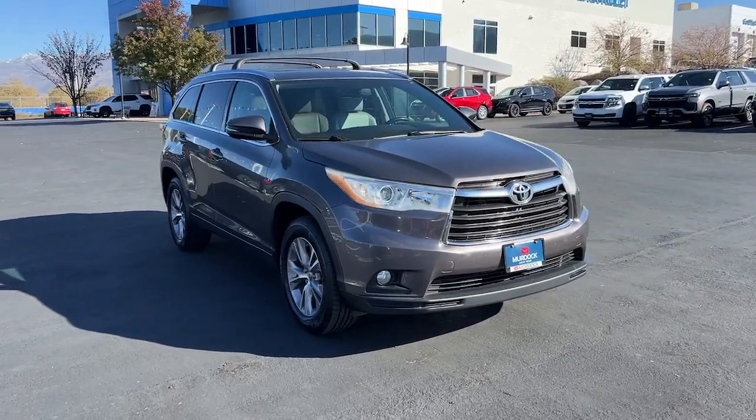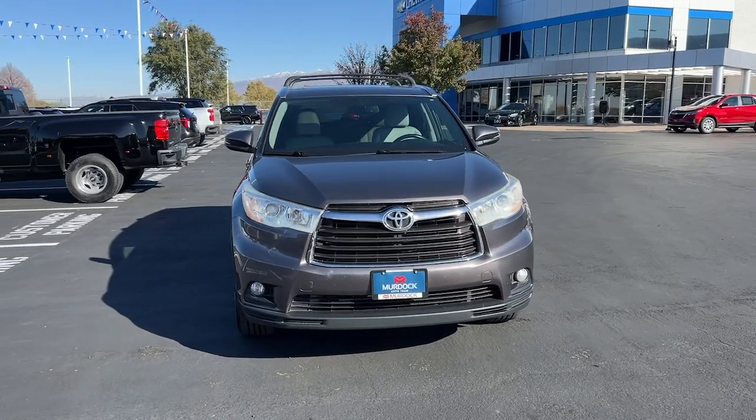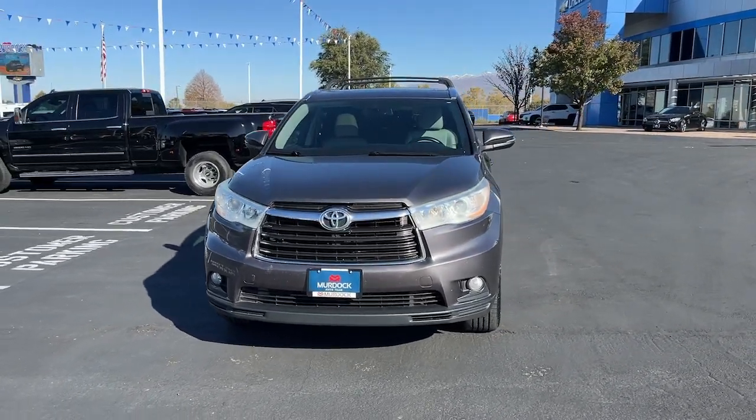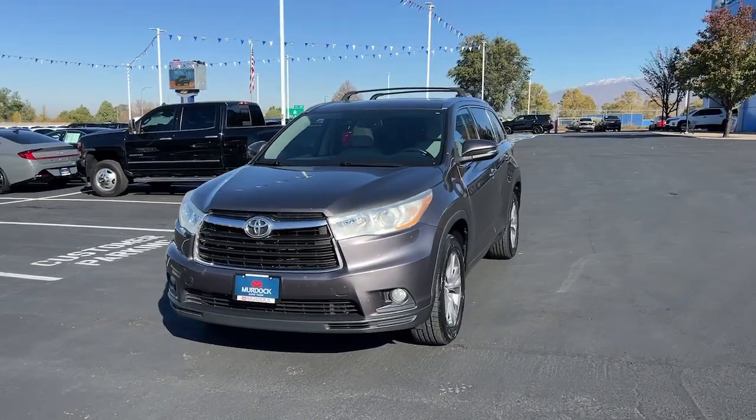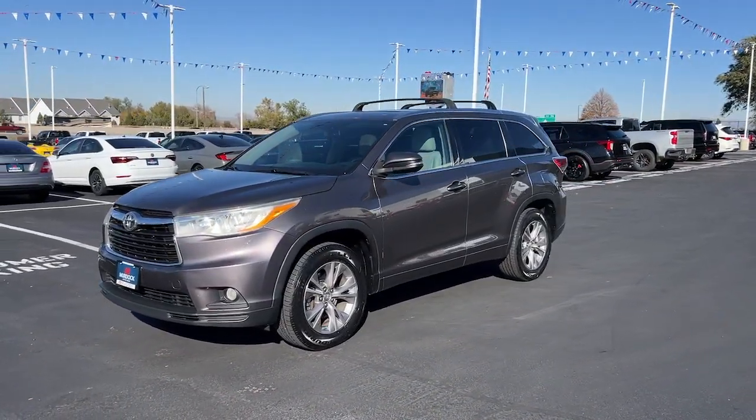You will be amazed by this 2014 Toyota Highlander. With less than 200,000 miles on the odometer, this vehicle stands out from the rest. From daily drives to epic road trips, this Highlander has you covered.